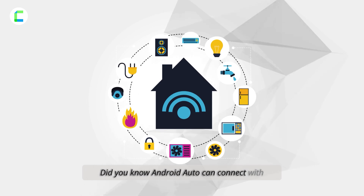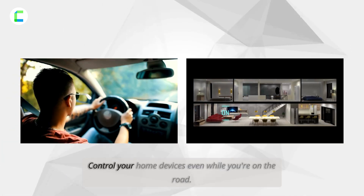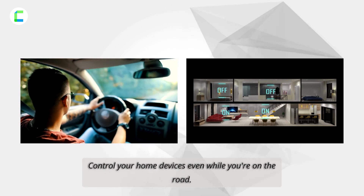Number two: monitoring smart home gadgets. Did you know Android Auto can connect with your smart home gadgets through Google Assistant? Control your home devices even while you're on the road.